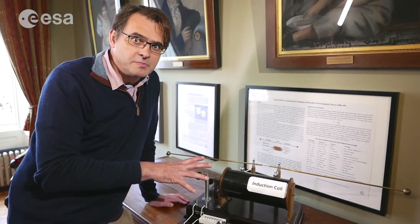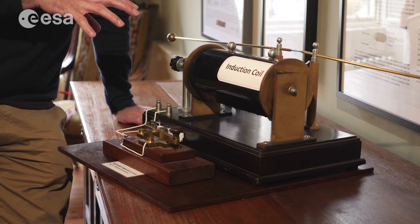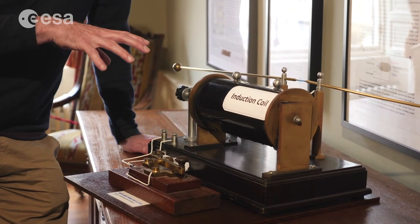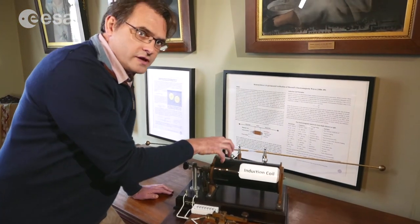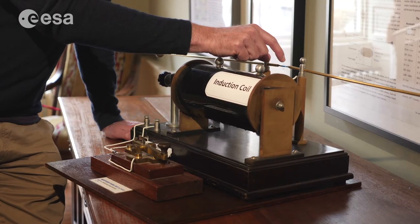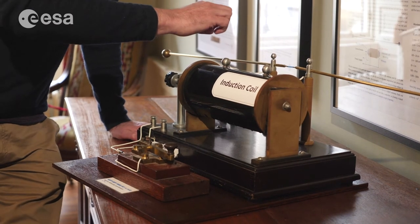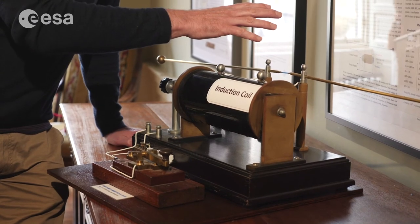This is a mock-up of the actual experiment that Heinrich Hertz conducted in 1886 to demonstrate that James Clark Maxwell's theory was correct. The induction coil generates a voltage across these two points here in these copper wires, and when it generates a spark, there's a current through the copper wires that generates an electromagnetic wave.